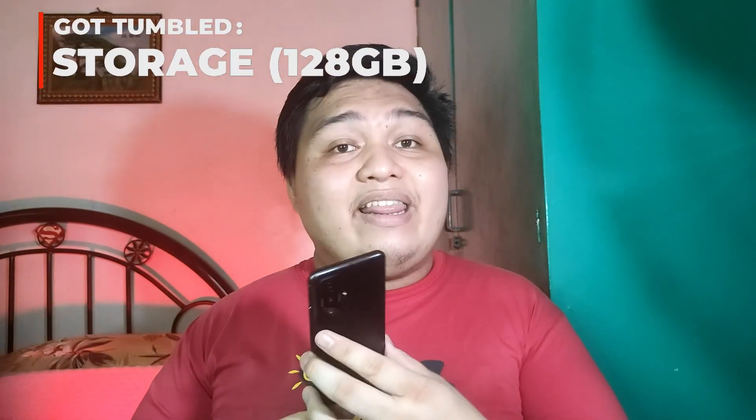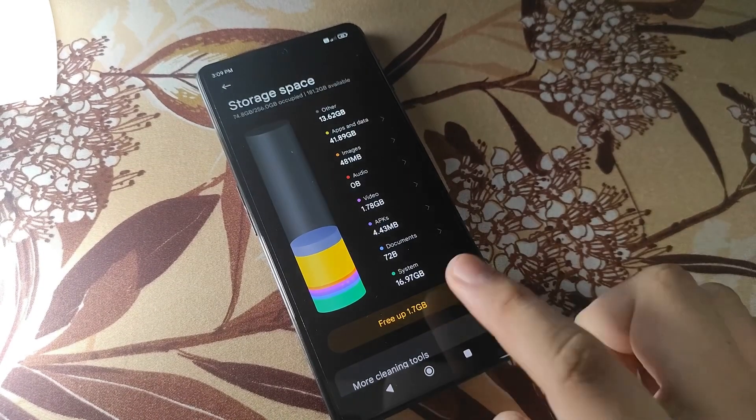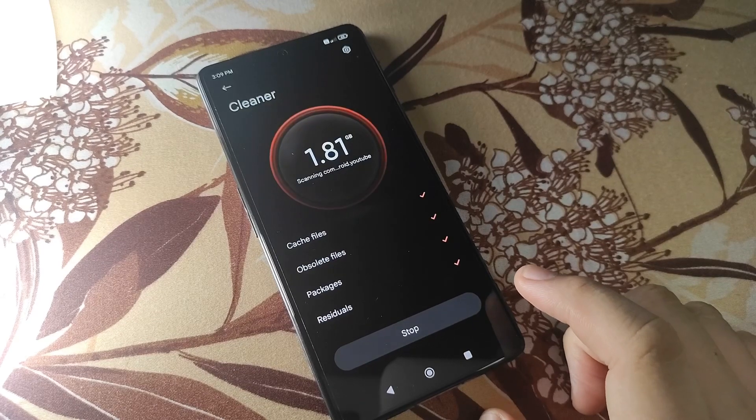Let's start with the first con if you get the base configuration of the Poco F4 GT, and that's the storage. If you want to play big titles like Genshin Impact that can go as big as 34-plus gigs but your budget is tight, think twice about what you'll put on that 128GB storage because it can fill up quickly if you add more heavy titles. I have the max configuration here, but if you want it, you'll need to splurge more to get it.